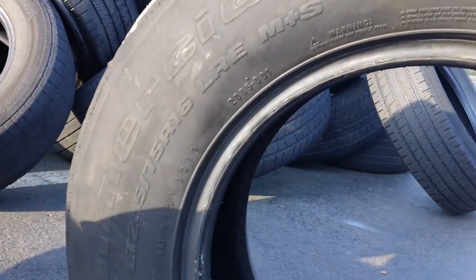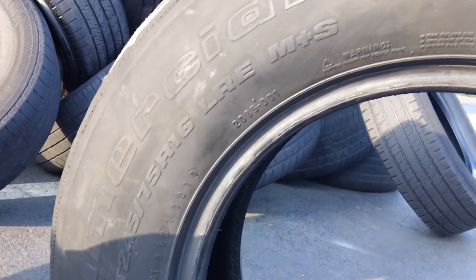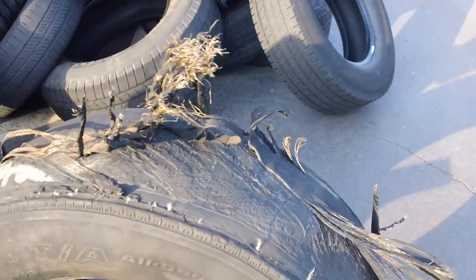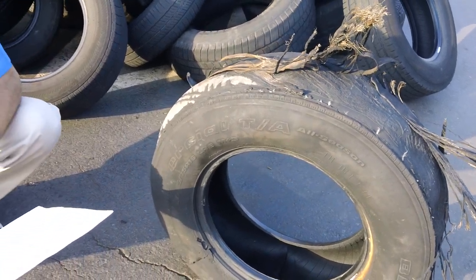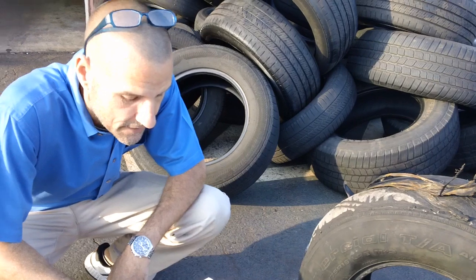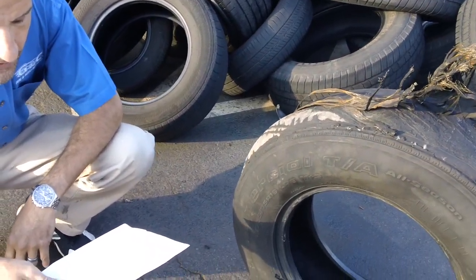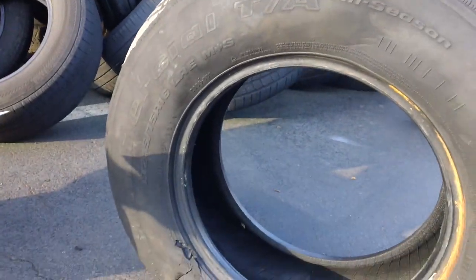Additionally, we also need to be concerned with the LT 245/75 R16 120Q LRE — again, BF Goodrich Commercial TA All Season. Those production dates are the 13th week of 2010 until the 3rd week of 2012, and the 13th week of 2011 to the 52nd week of 2011.